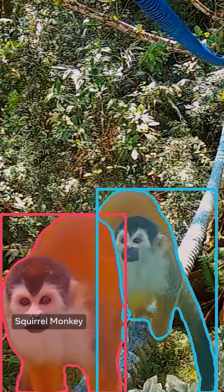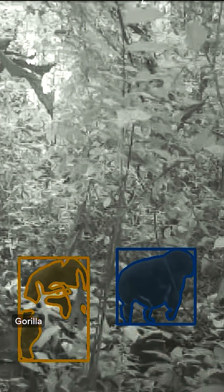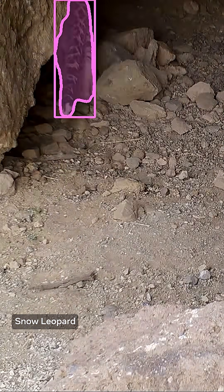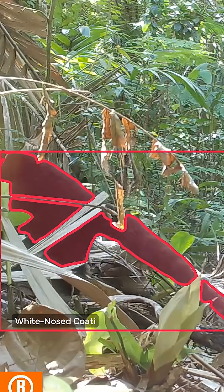By looking at a particular species and understanding how its population is doing, we can actually have an insight — a glimpse — into how climate change is affecting that species and its future. One of the most powerful things that SAM3 does is move from generic bounding boxes to actually precise captures of the individual animals.